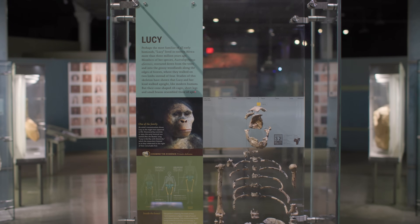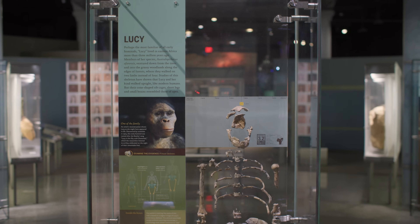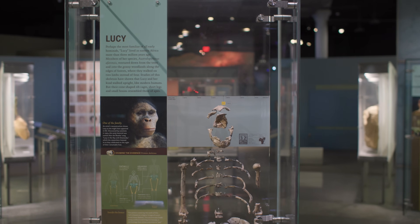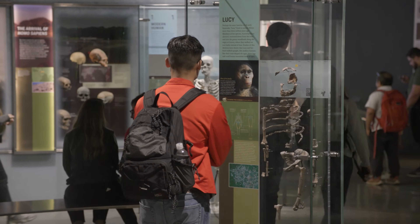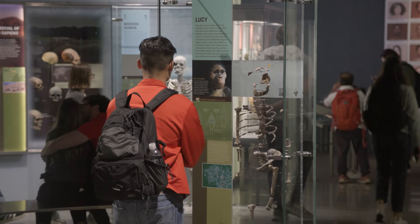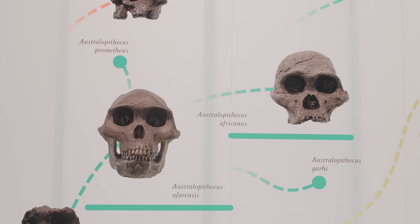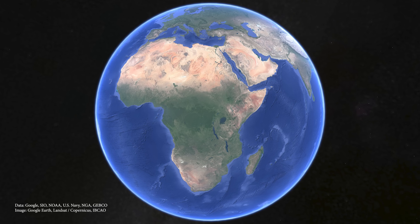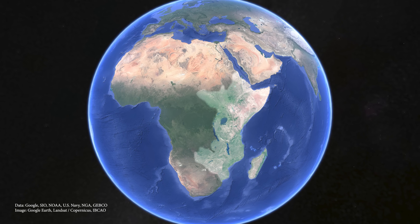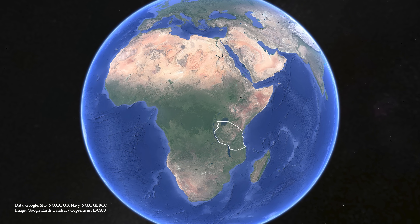Lucy is the name we informally give to a very well-preserved skeleton of a very ancient human precursor who lived and died in Ethiopia about 3.2 million years ago. Here at the museum we are lucky enough to have a cast of Lucy on display in the Hall of Human Origins. Lucy is from a species called Australopithecus afarensis, a species really well known throughout Eastern Africa, at least from Tanzania up through Ethiopia.